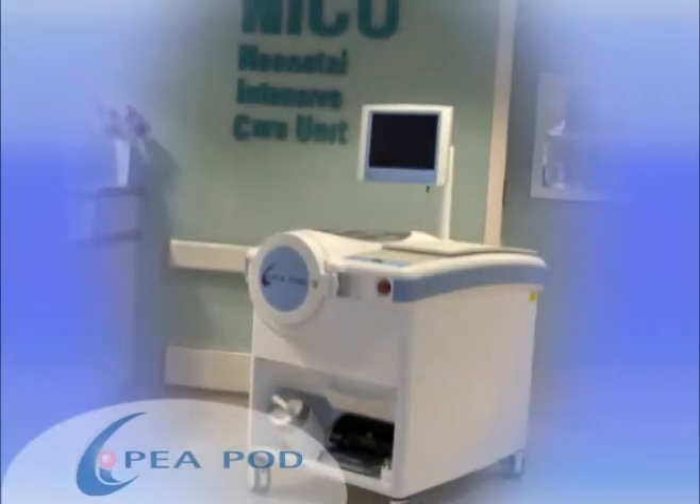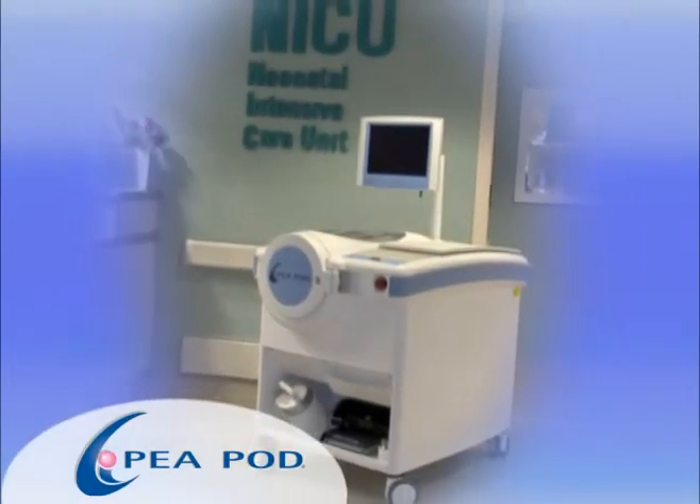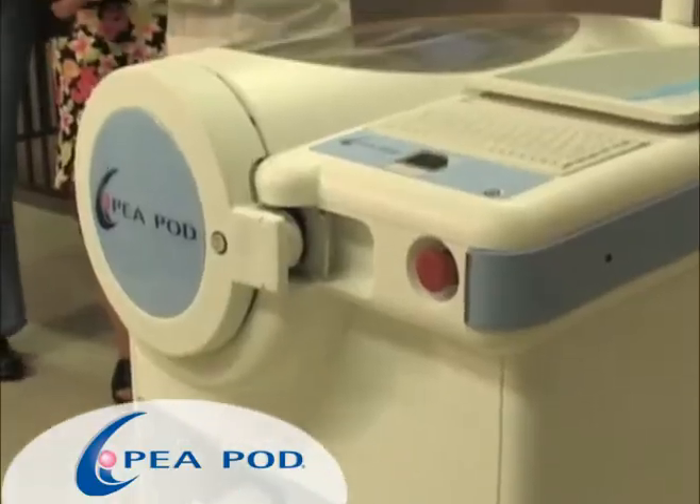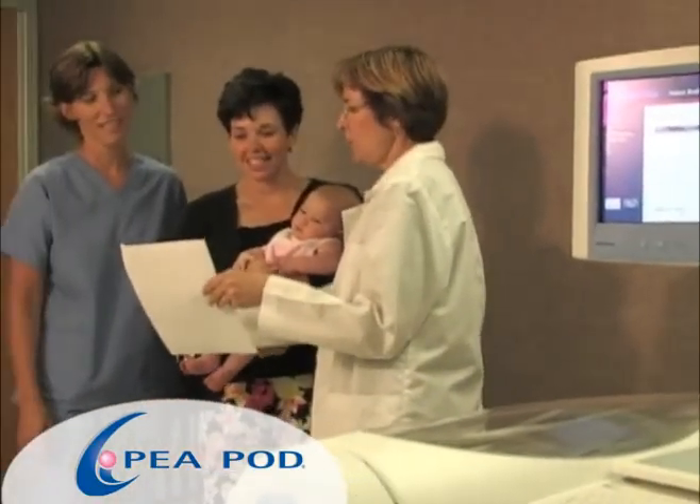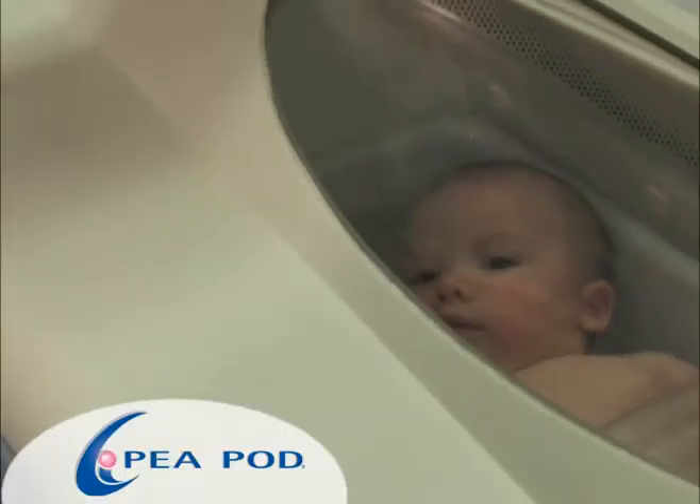In fact, the Bod Pod's technology is considered so safe that in 2004, Life Measurement introduced the Pea Pod, which uses the same technology to assess body composition in infants.